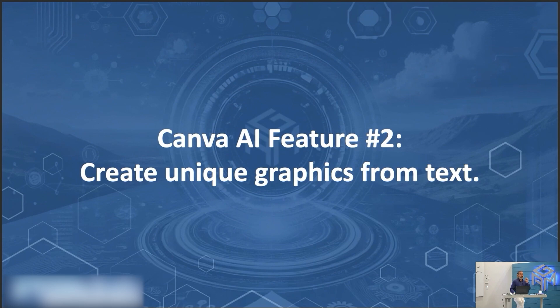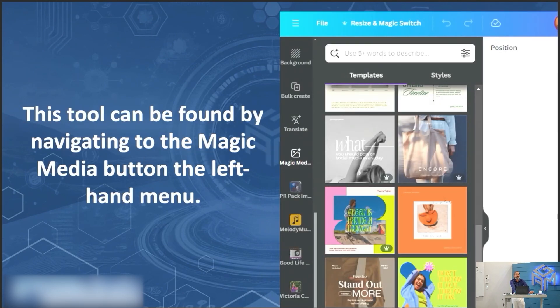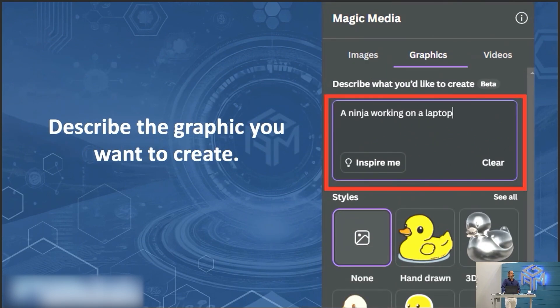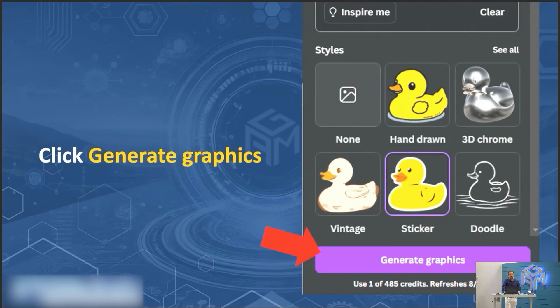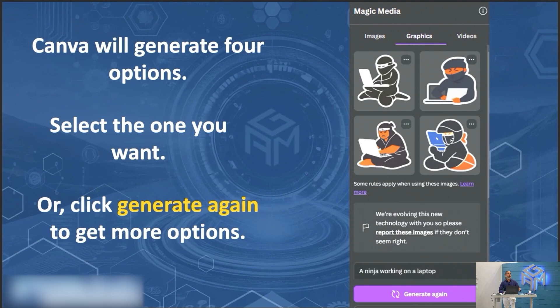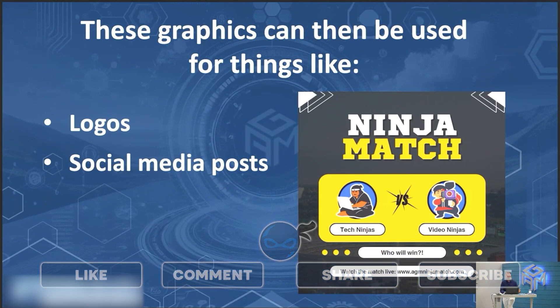Canva feature number two: create unique graphics from text. Like ChatGPT, Canva has the ability to create images, but I'm going to show you a tool that ChatGPT doesn't offer — AI-generated graphics. This tool is found by navigating to the Magic Media button in the left-hand menu. This works best on the Canva desktop website. It allows you to create AI-generated images, graphics, and videos. To create a custom graphic, click on Graphics, describe what you want — for example, 'a ninja working on a laptop' with a style of simple, artistic, detailed — then click Generate Graphics. It creates multiple options; pick the one you want or generate again. These graphics can be used for logos, social media posts, and more.